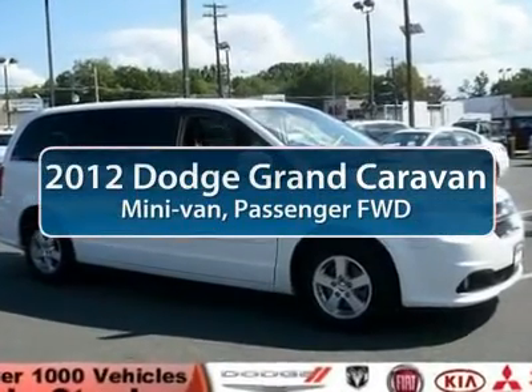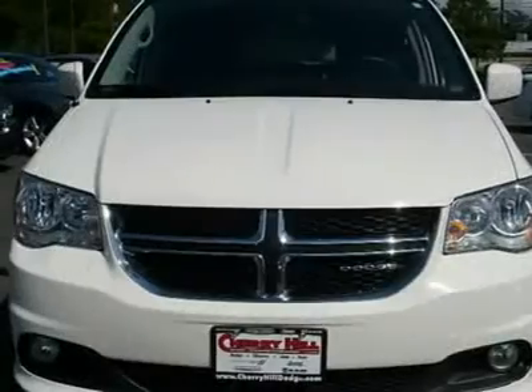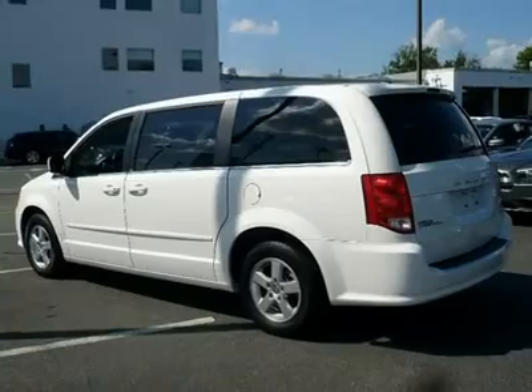The 2012 Dodge Grand Caravan. The Dodge Grand Caravan received the government's highest front and side crash rating of five stars. Its vast interior is widely praised, with an innovative seating arrangement and versatile cargo storage.